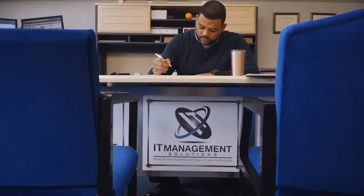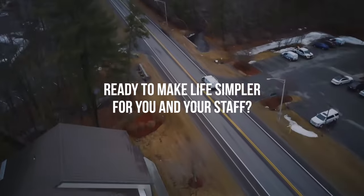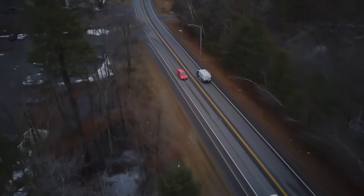Our promise to you is that we will help you find a solution that works for your business and one that fits within your budget. If you're ready to make life simpler for you and your staff, then schedule a quick discovery call with us today and let's get started. You have nothing to lose and everything to gain.